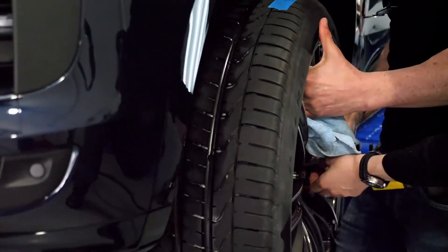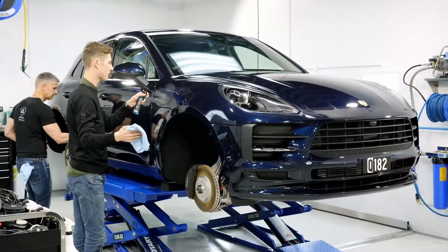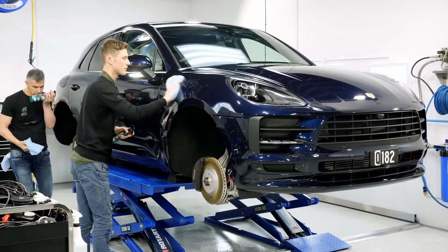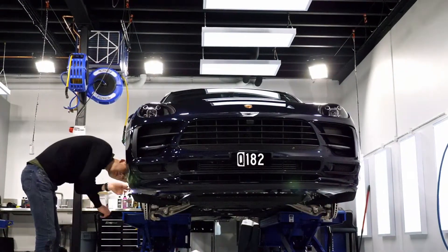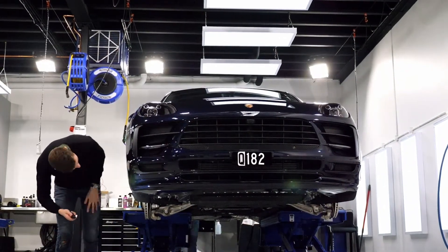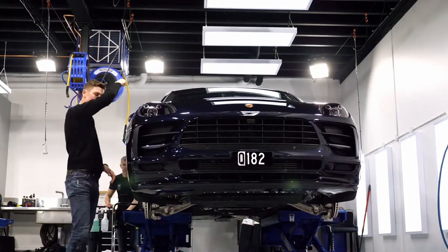We then did a full isopropyl alcohol wipe down on the car to remove any oils and waxes, and then inspected the paint for any defects. On some cars, polishing may not be required. On this car, we found some defects, so polishing was required.